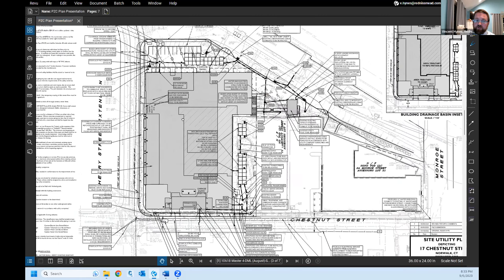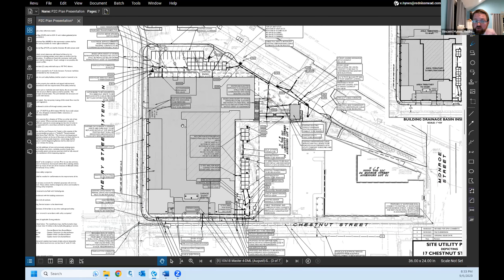The project will be served by local water, gas, electric, telephone, and cable connections, most coming via Chestnut Street. Electric upgrades include transformers at the west end of the site and an electric room on the west end of the building. Sanitary sewer is proposed to connect to an existing 12-inch main within Chestnut Street.